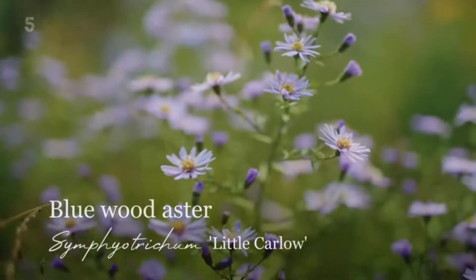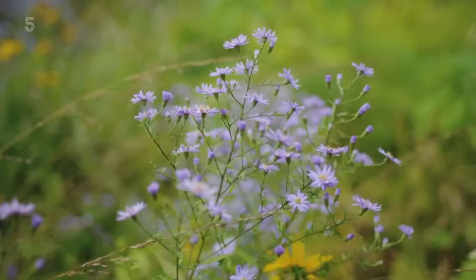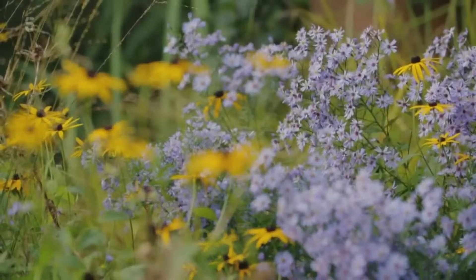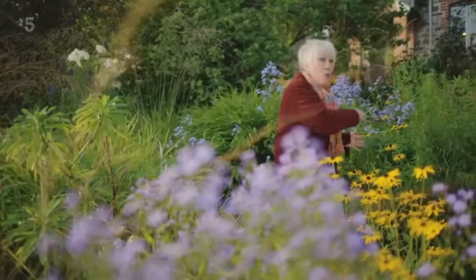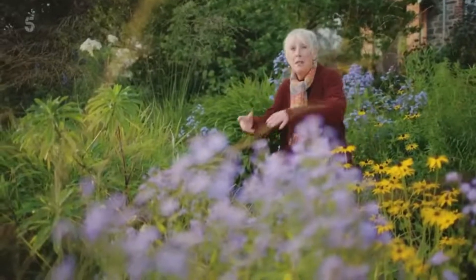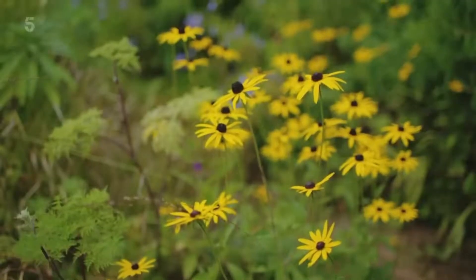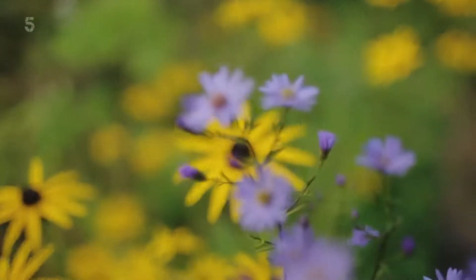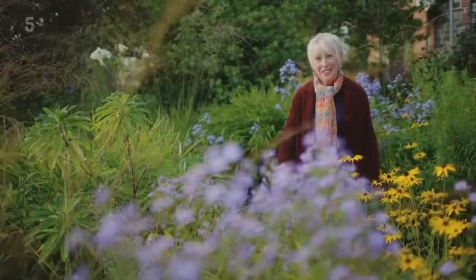It's Little Carlo. It's called a blue wood aster and it'll grow in a bit of shade or out in the open here, especially when it's surrounded by these other plants. It really forms these great rivers of blue that run across the garden from bed to bed right the way through. With that and these big banks of yellow rudbeckia, I really think it just sets the whole place alight. I wait for this moment every single year.